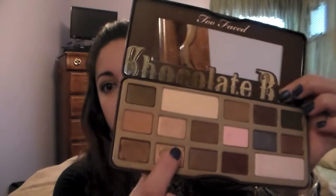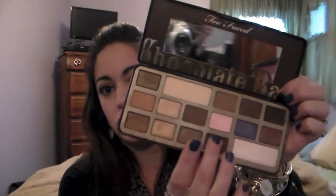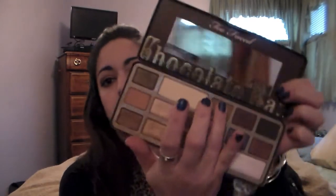Day six's look was the final look with this palette. At this point I've used every color, but I wanted to do something I've done before that I tried to avoid during the challenge. I took Creme Brulee, the beautiful gold color, and in the outer corner I put Cherry Cordial. I just love the way they pair together. And then Milk Chocolate in the crease. That's the pairing for my final look. Let's zoom in real quick and then we'll do some final thoughts.